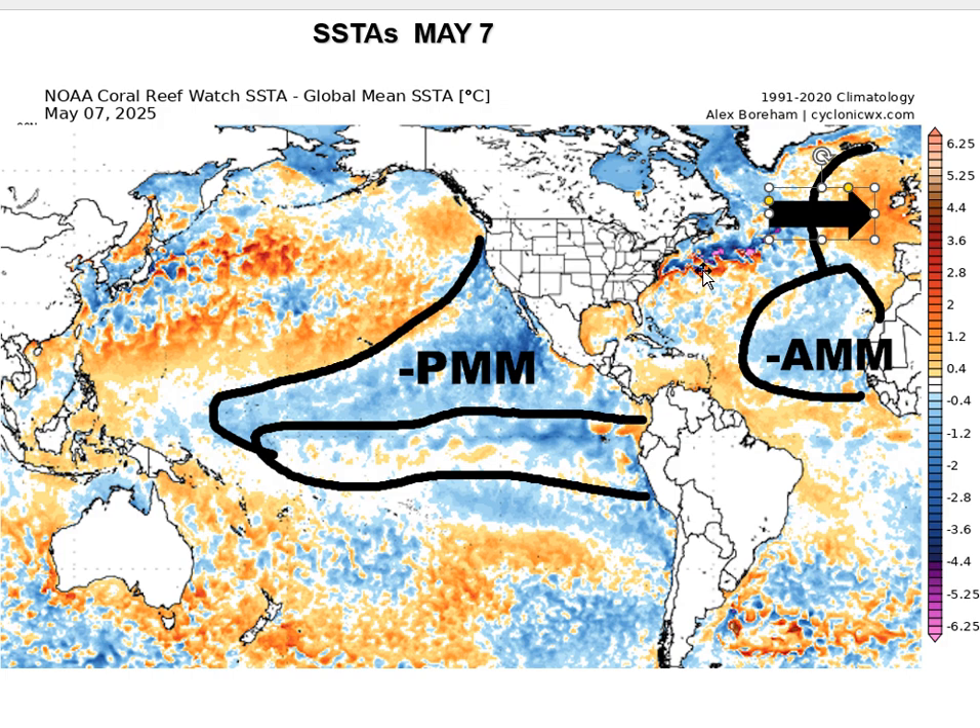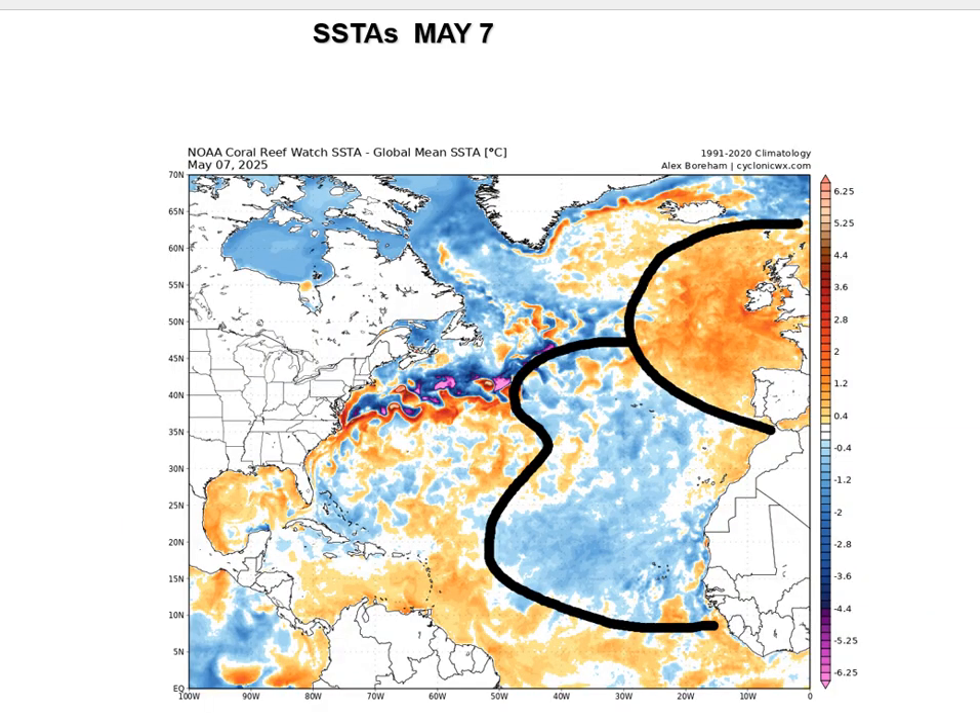A lot of this warm water is anchoring rigid blocking patterns in western Europe, and their rainfall amounts have been way, way down for April and May. If we blow up the North Atlantic — as of May 7th — you can see how cold the eastern half of the Atlantic is, and then look at that pool of warm water in the northeast Atlantic off the coast of Spain, France, Ireland, and Great Britain. That's causing the constant blocking pattern and rigidness in Europe which is affecting their weather pattern.